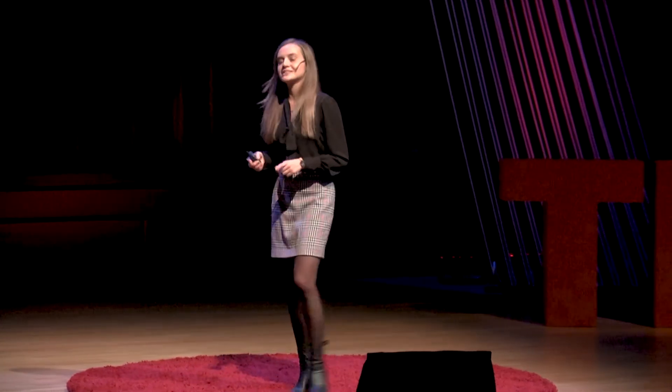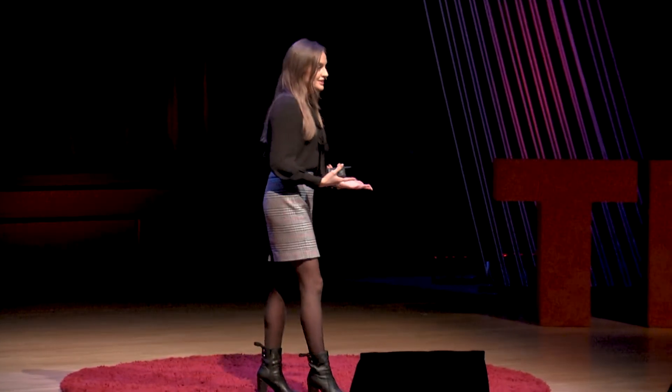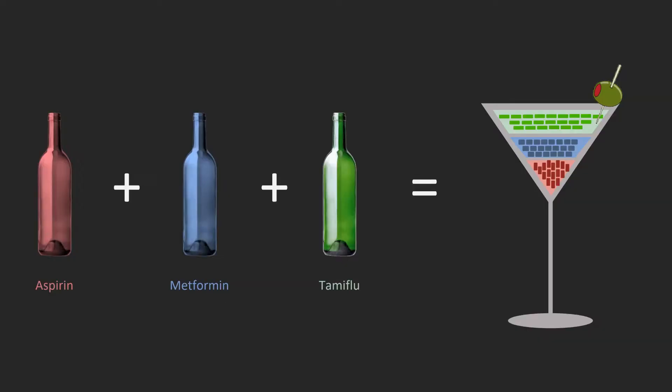What was most amazing about our results is that our drug cocktail consisted of only repurposed drugs. And actually, you may already know some of these drugs — like aspirin, the anti-inflammatory you've either already used or at least have in your medicine cabinet; metformin, the anti-diabetic drug; and Tamiflu, the antiviral drug often prescribed for the common flu.